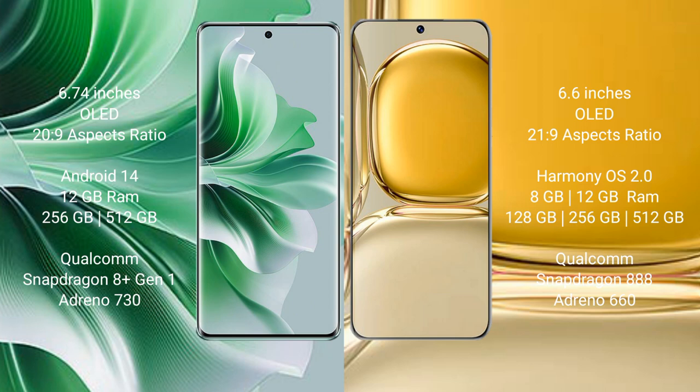Huawei P50 Pro comes with 8GB or 12GB RAM and 128GB, 256GB internal storage. It is powered by the Qualcomm Snapdragon 888 processor with Adreno 660 GPU.